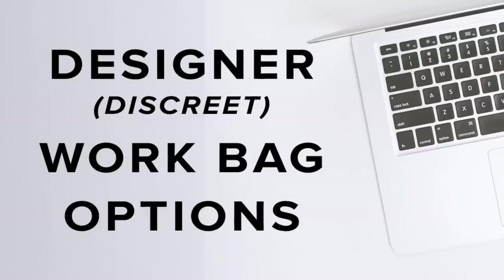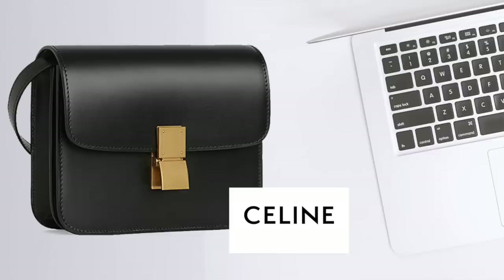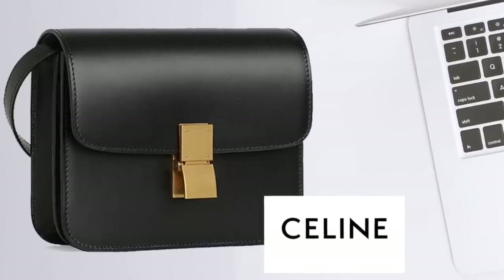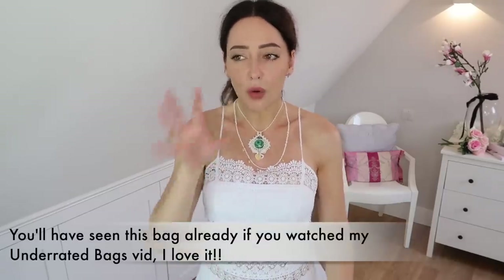I'm going to share some bags — not all that I own — that I think are stealth designer: they don't have big logos but they're so nice. I'll start with the ones I don't have. The first is a bag that's actually been on my wish list for a couple of years. It looks like this and comes in two sizes; this is the larger size. I love the simplicity of it and there's not a huge logo.